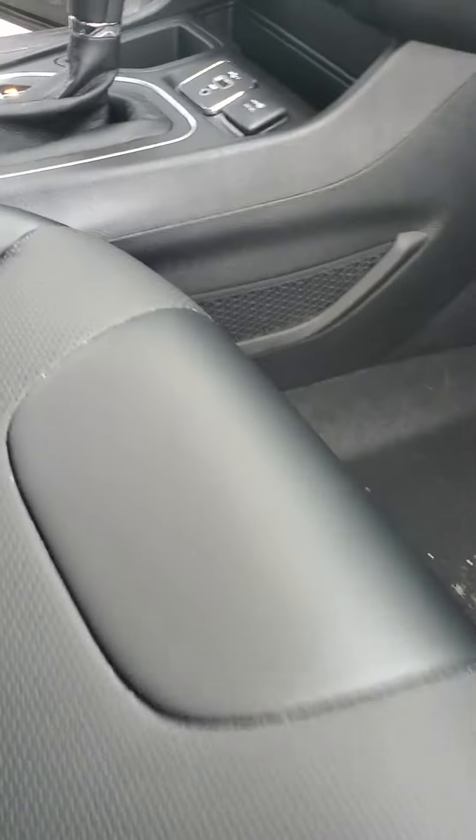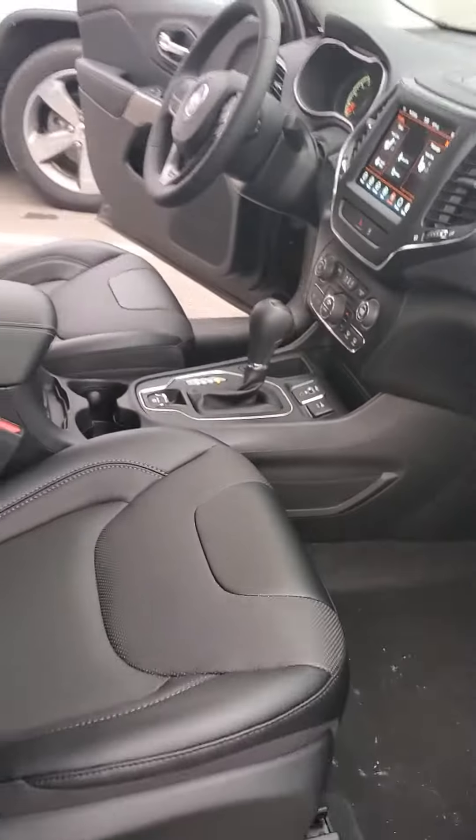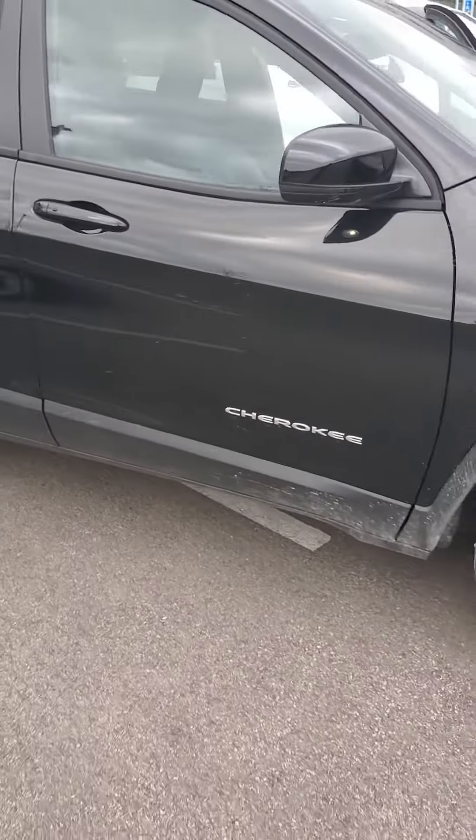This vehicle does have Uconnect 4, which will run Apple CarPlay and Android Auto wirelessly, along with an electronic parking brake. It is also equipped with a dual-pane panoramic sunroof, as you can see. If you'd like to test drive this vehicle or come take a look at it, give me a call.